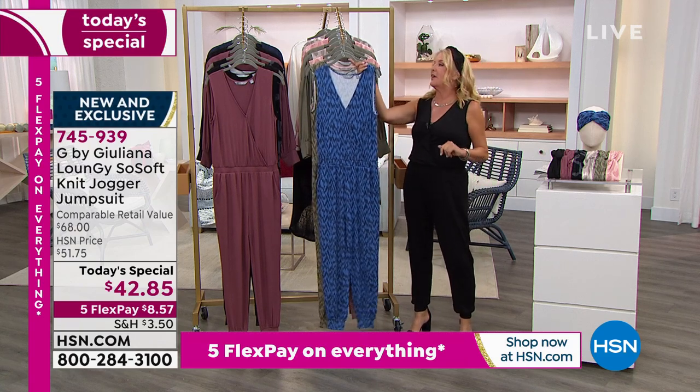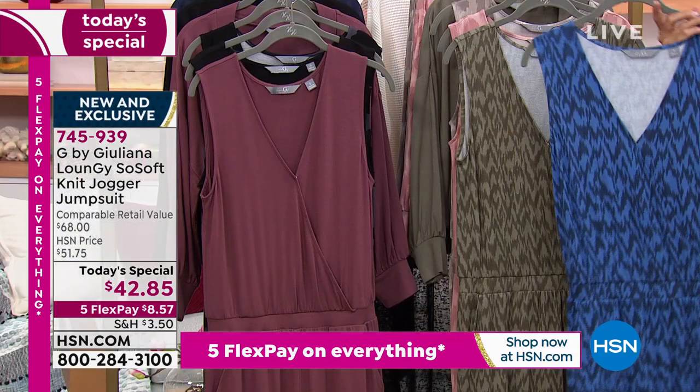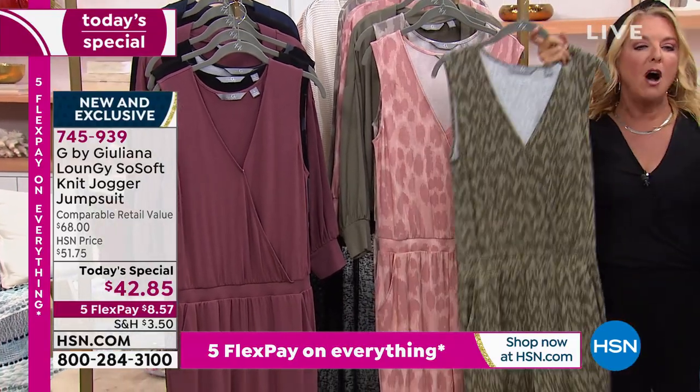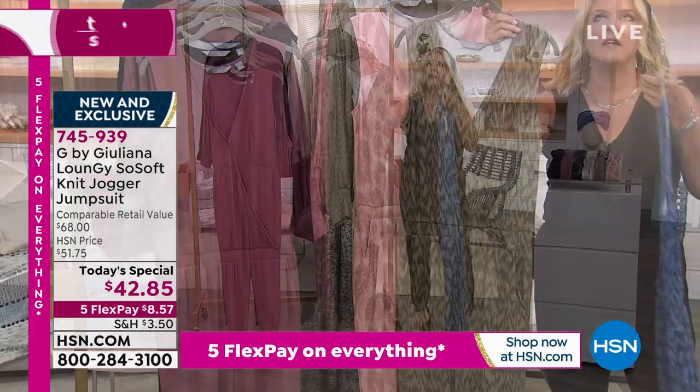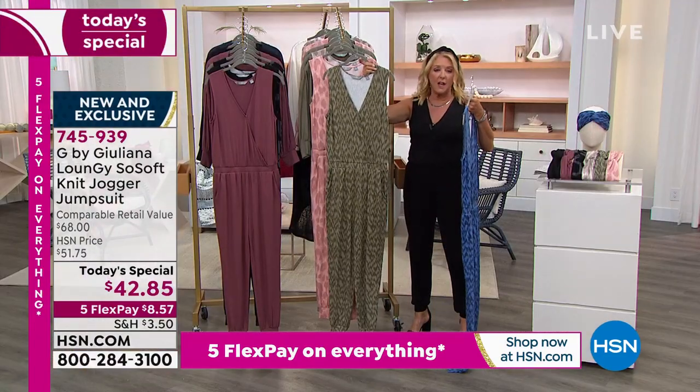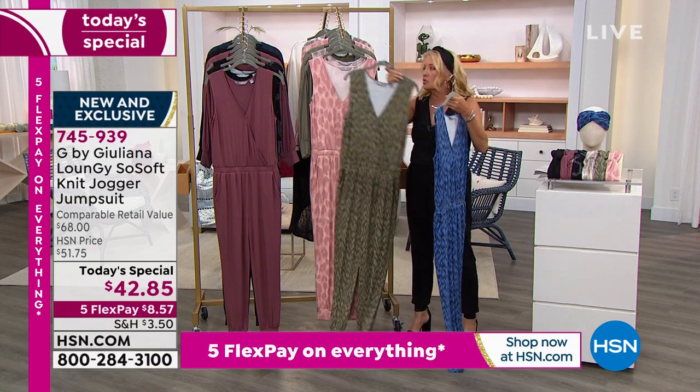Here are your color options. This is called the Navy iCat — you can see this great print. This is the ever-popular Olive iCat. We cannot keep Olive in any form or fashion in stock in any of the lines I've done on air. It's just so hot and it looks so good.